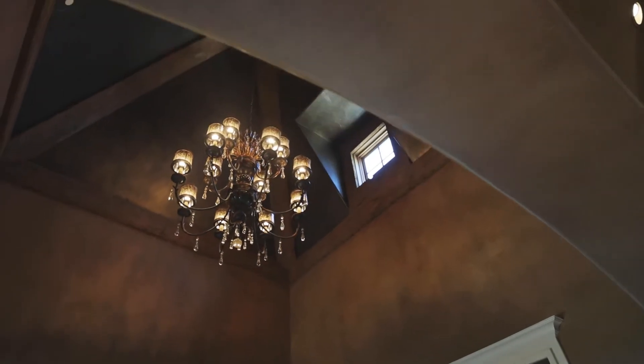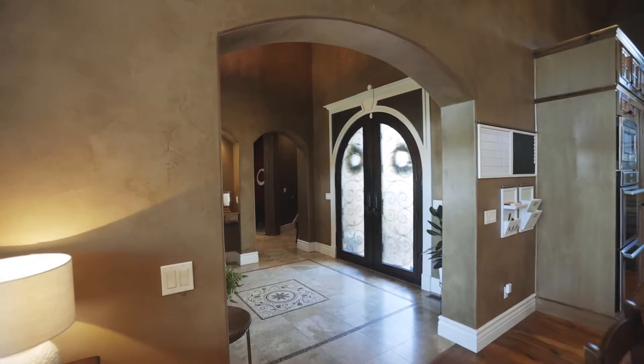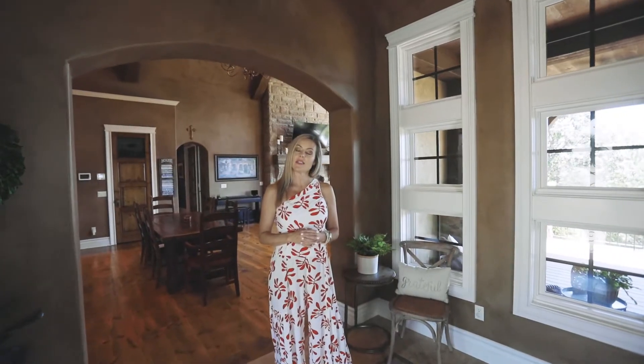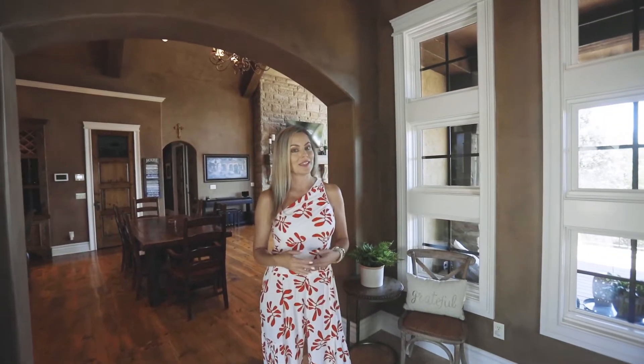Say hello to your grand entry. You are sure to notice the meticulous attention to detail throughout this home, including the antique wood beams and dome ceilings.